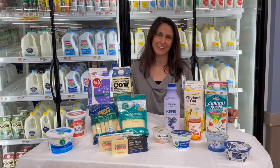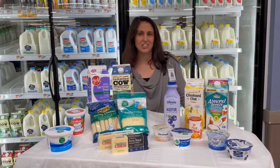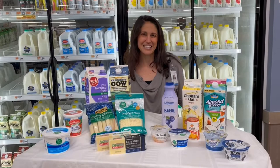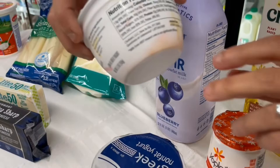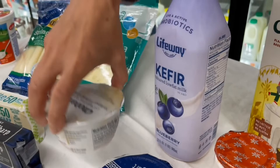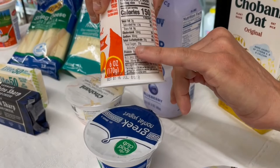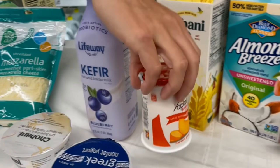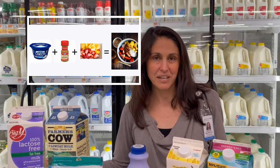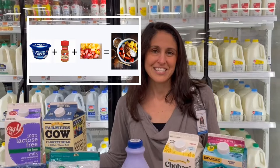You can use the same label-reading skills Molly showed for grain products here in the dairy aisle. When looking at different yogurts, the type and amount of sugar can vary. A plain yogurt has zero grams of added sugar, whereas a lightly sweetened yogurt may have five grams of added sugars, and a regular flavored yogurt can contain 14 grams of added sugars in just one container. Your best choice is going to be the one with the least amount of added sugar that you enjoy the taste of. Consider trying plain yogurt where you add your own cinnamon and fruit — fresh, canned, or frozen — to add a touch of sweetness.